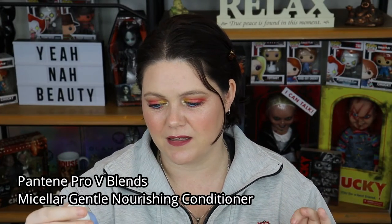Moving on — I have this Pantene Pro V Glens Micellar Gentle Nourishing Conditioner. In a past empties I used the shampoo and really enjoyed it, but I didn't use this conditioner when I had longer hair because the weight of any conditioner really pulled my hair down. But now that the hairdresser — or should I say butcher — cut off all my hair, I found my hair tends to be a little bit drier. I'm back to using conditioners and found this one to be very nice. While I don't normally like Pantene Pro V products at all, this one I really did enjoy. It works really, really well and I would repurchase this again.